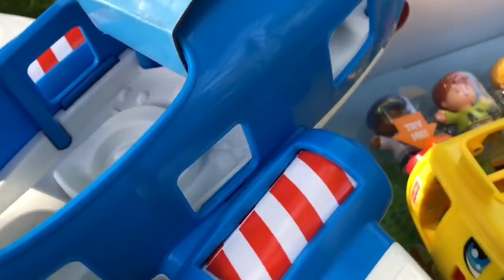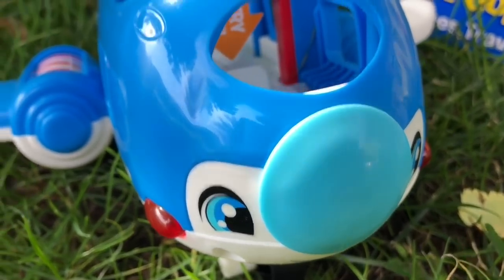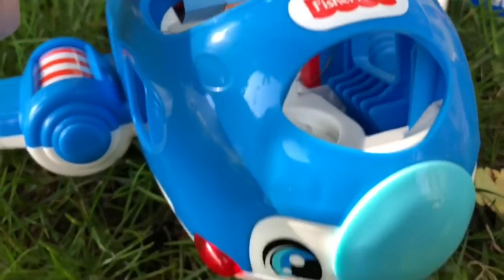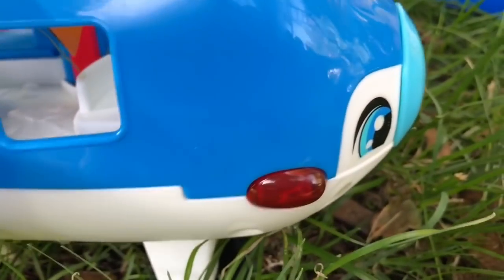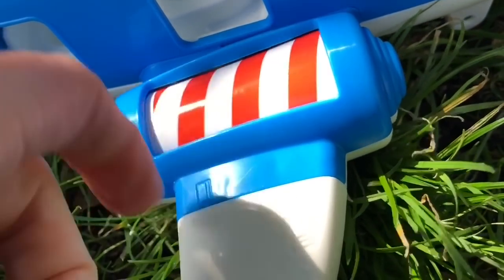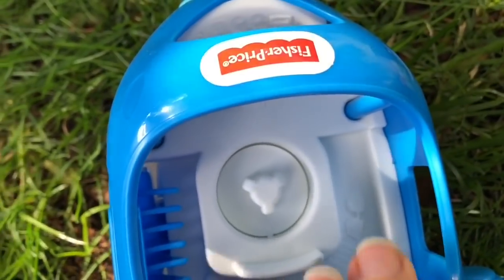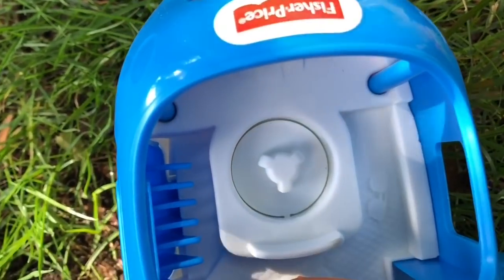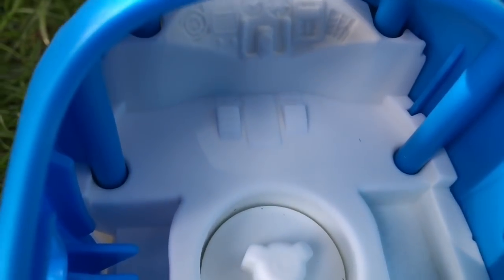Let's have a closer look at the blue plane. There are two eyes on the front, and if you push the button, the red lights light up. Each wing has a spinning cylinder — it looks like a candy cane because it's red and white striped. There's the seat for the pilot.